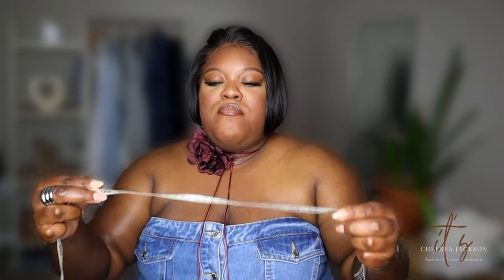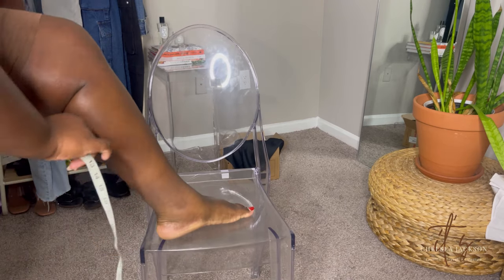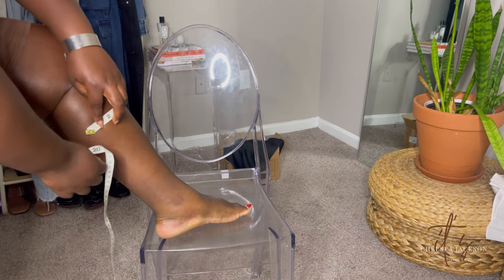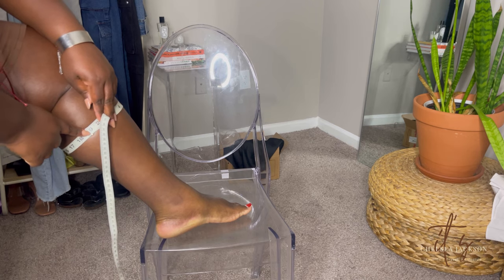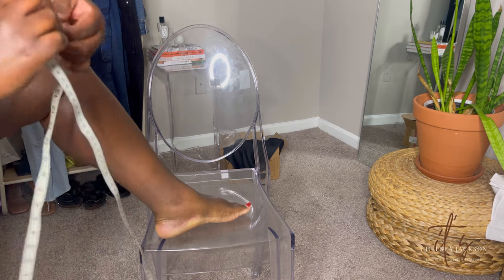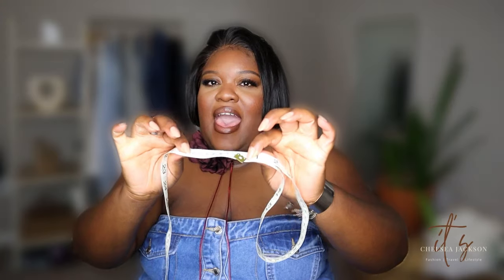You want to take the measuring tape and measure around the widest part of your calf. I recommend getting the measurement in both inches and centimeters. For me, I'm typically at 18 to 18.5 inches, which is about 45 centimeters. The reason I say centimeters is because some companies only list centimeters, so you want to know both numbers.